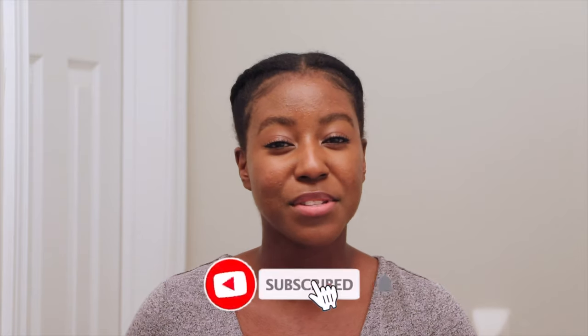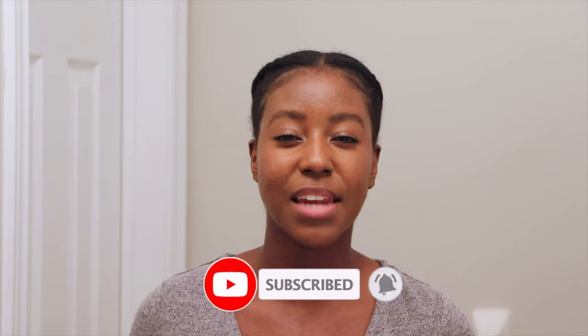If this is your first time seeing my face, my name is Lakeisha, and on this channel I post a lot of skincare, makeup, lifestyle, and hair related videos. If that is something you're interested in, then make sure you're subscribed. Without further ado, let's get started.